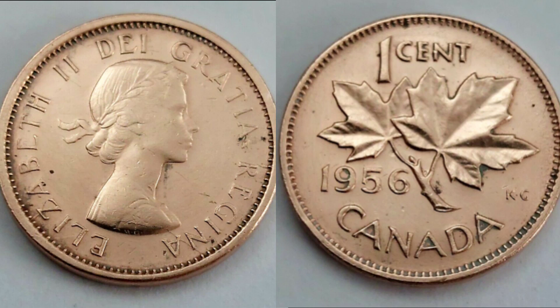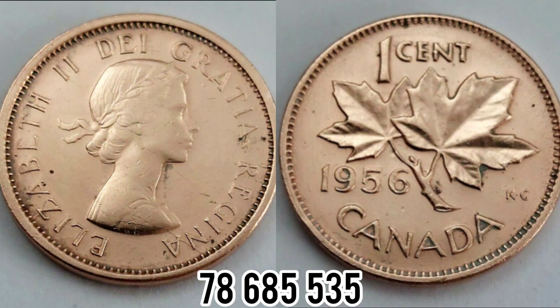On the right hand side we have got the maple twig, 1956 the year of issue, 1 cent the coin face value, along with Canada the country where the coin is issued. KG, for George Kruger Gray, the designer of this side of the coin, is on the right hand side.